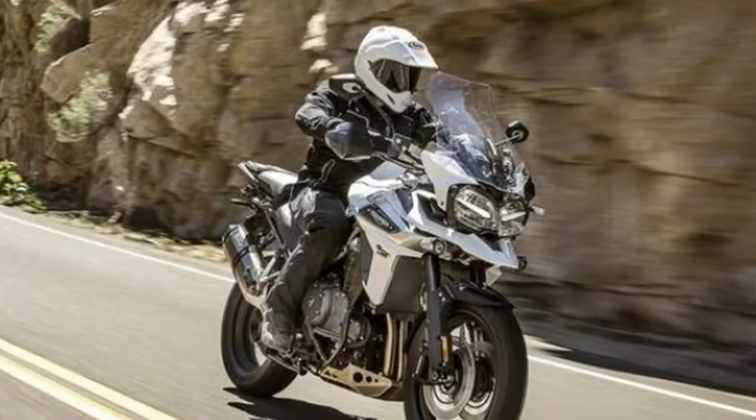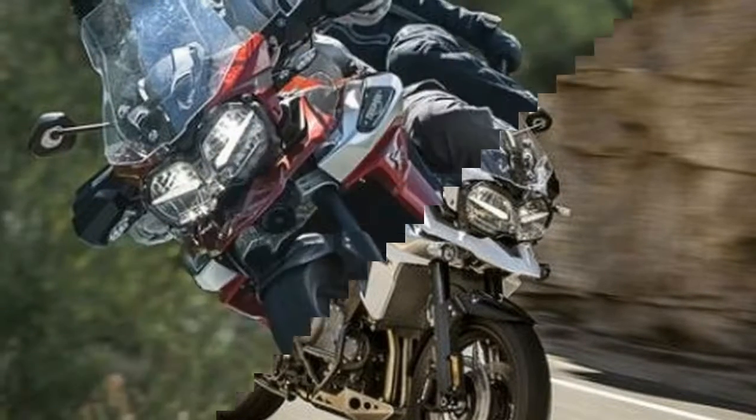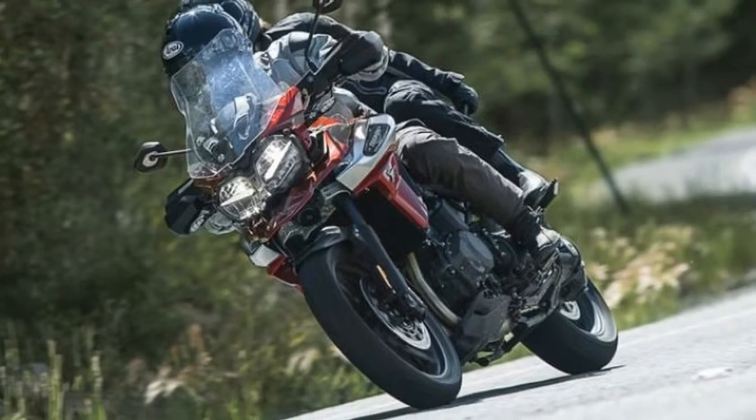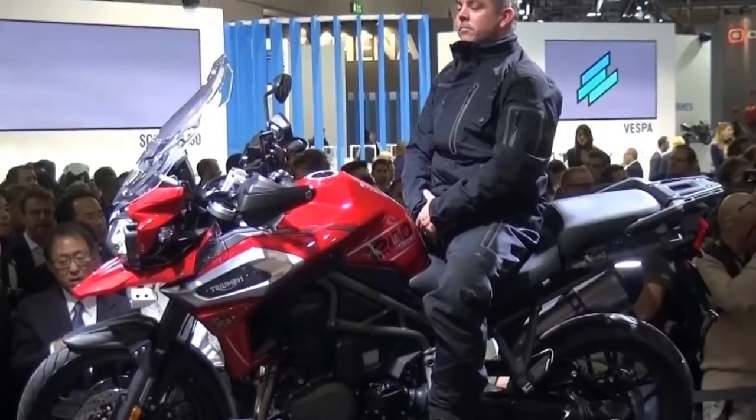Cosmetic updates include new revised bodywork, a new metal tank badge and side panels. The Tiger 1200 gets new graphics and new color options as well, and the spoke and alloy wheels are also new.